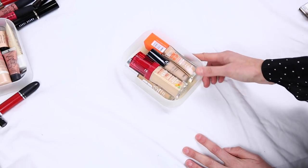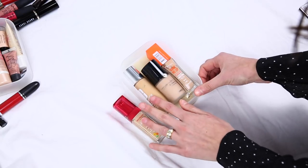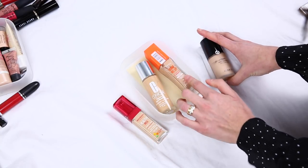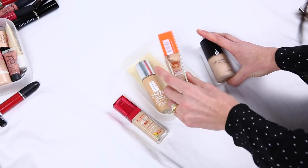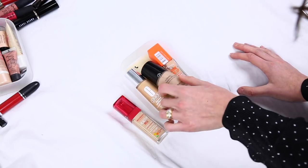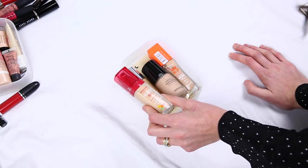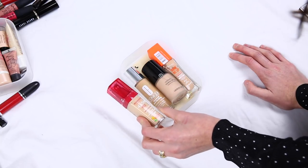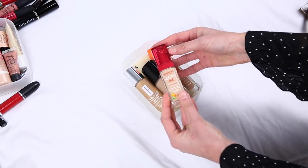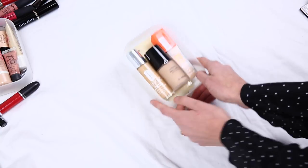Next, let's do foundations. I've only got four here. I really like this one from Clinique — I think it's so nice. I quite like this Wake Me Up one from Rimmel, although I don't really reach for it too often — I'm going to hang on to it. The Luminous Silk, I love. And then this one here from Bourjois — I tried it out and I really like the way it looks on my skin, but I can't stand the smell. So I'm going to pass this one on.